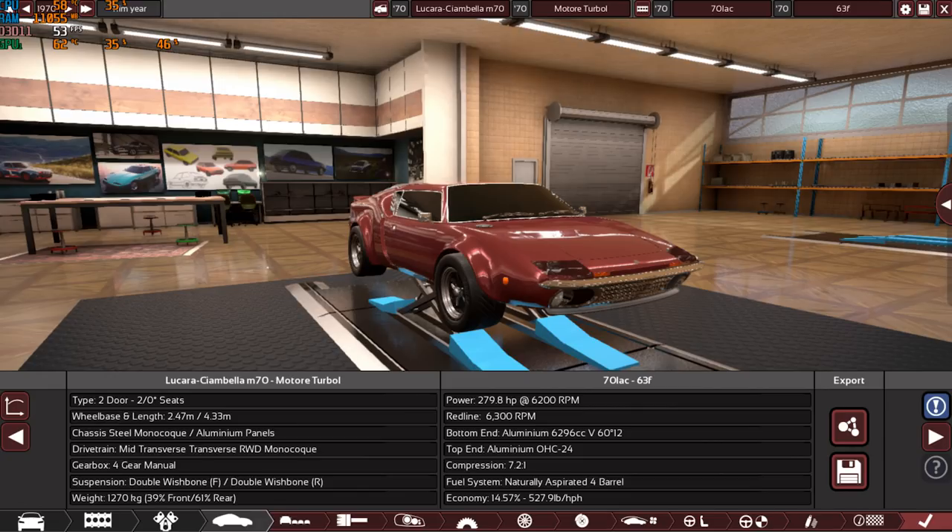The next vehicle is the Lusara Simabella M70. It has 281.3 total category points — very high — from its 280-horsepower 6.3-liter V12 running carburetors and 5.6 seconds from zero to 100. Check out the design — it looks super unique. Look at the front end, the side, and those super wide front and rear tires — like Formula One tires. I know it's not realistic, but this is the 1970s.